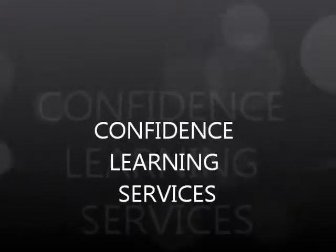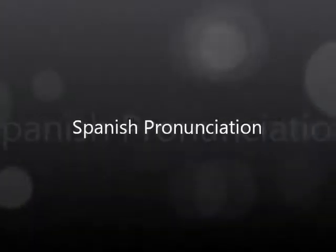Hi, I'm Laura from Confidence Learning Services and I'm here to talk to you about Spanish pronunciation. Spanish is a relatively easy language to read because its alphabet is much more phonetic than the English alphabet. That said, English speakers can struggle with Spanish pronunciation occasionally, so here are some tips.